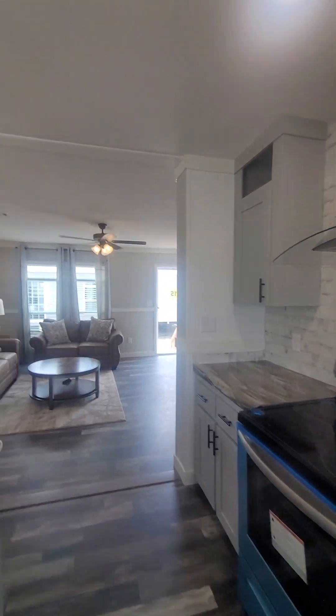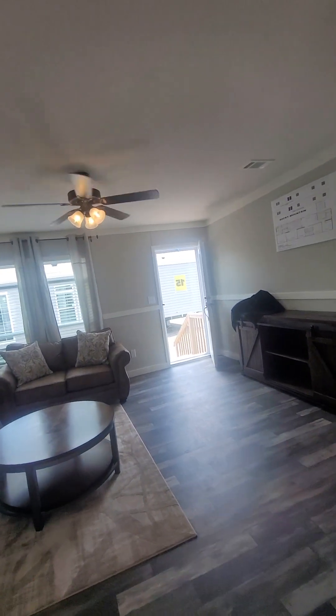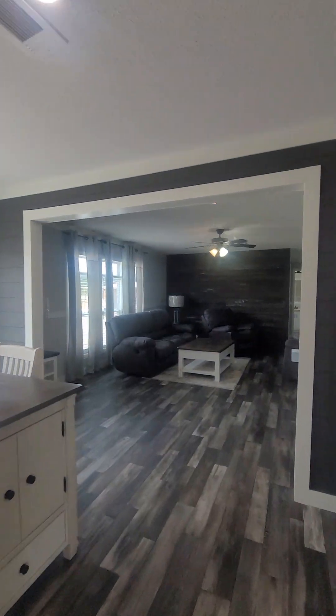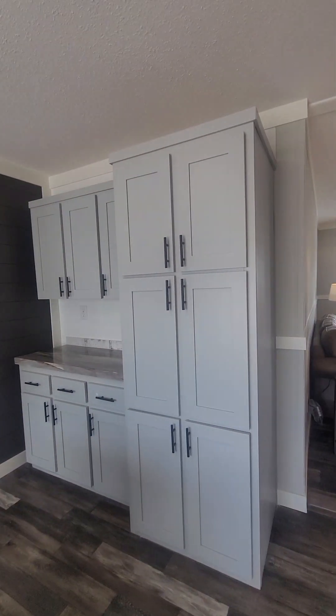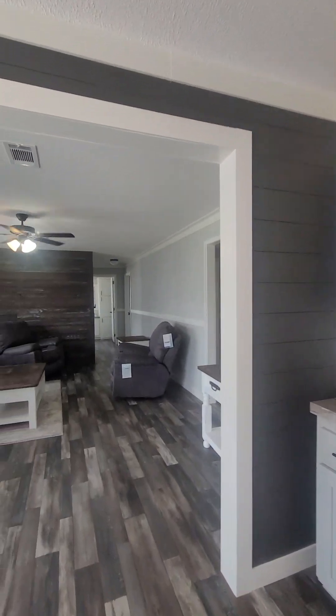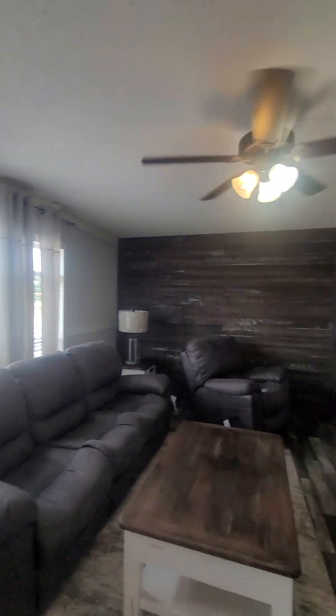Yep, it's the front door I came in, so I came already back around. This is supposed to be a five-bedroom. Pantry. Dining room. Living room.